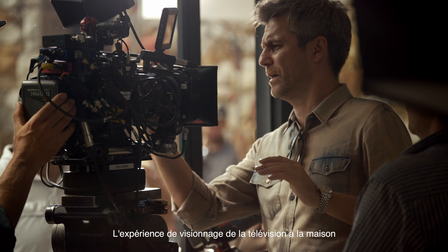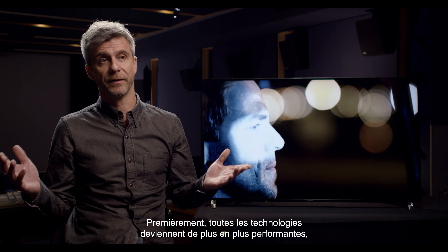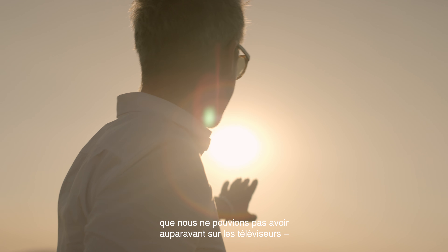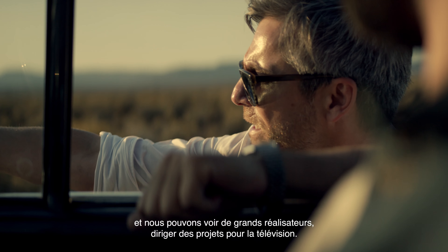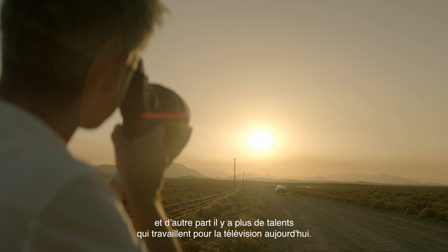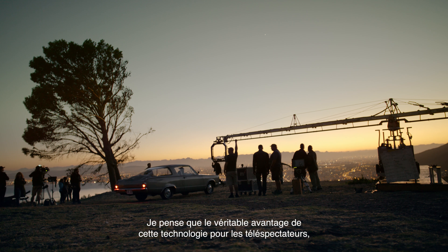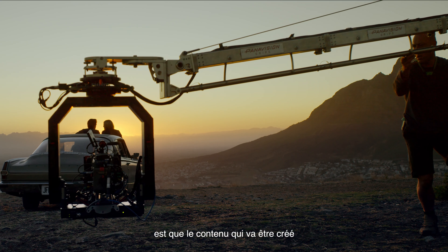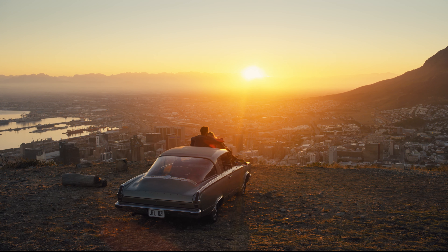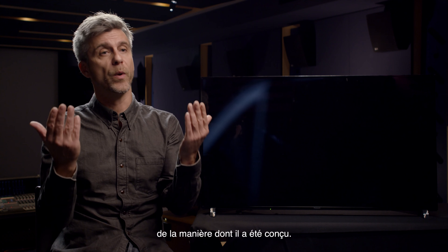The experience of watching television at home has become more cinematic. The technology is getting better and better, so we can now tell stories using the detail, contrast, and color in television that we couldn't before. You can see great directors directing projects for television, so both the technology is better and there's more talent working in television today. The real benefit for viewers of this technology being in their homes is that the content created for these televisions is going to be of a much higher standard. I'm excited to know that the audience will be able to watch this the way it was meant to be seen.